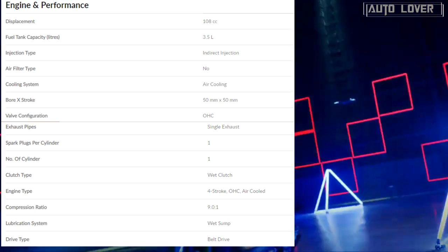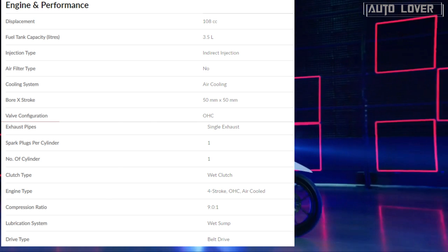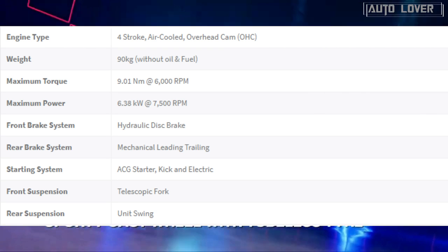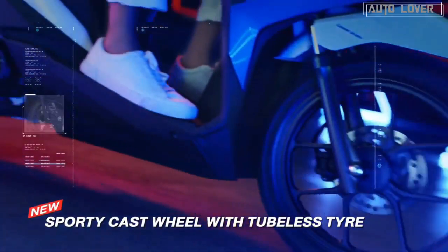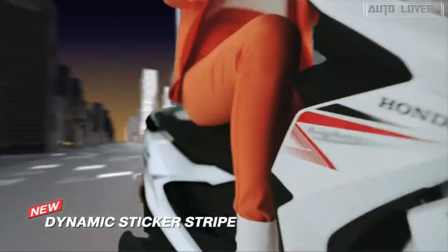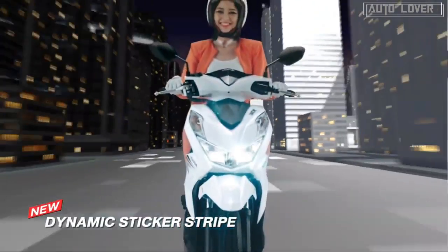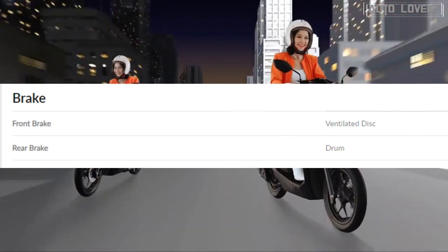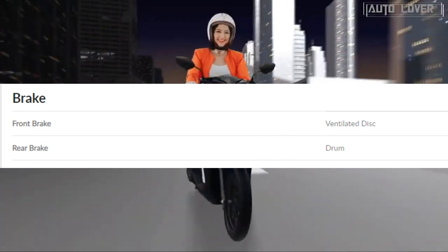All variants get the same 110cc single-cylinder engine capable of producing 8 horsepower and 9 Newton meters of torque, paired with an automatic transmission. For safety and security, the Combined Braking System (CBS) is a standard feature on the Beat Premium variant, balancing the braking force between the front and rear for optimum stopping power.